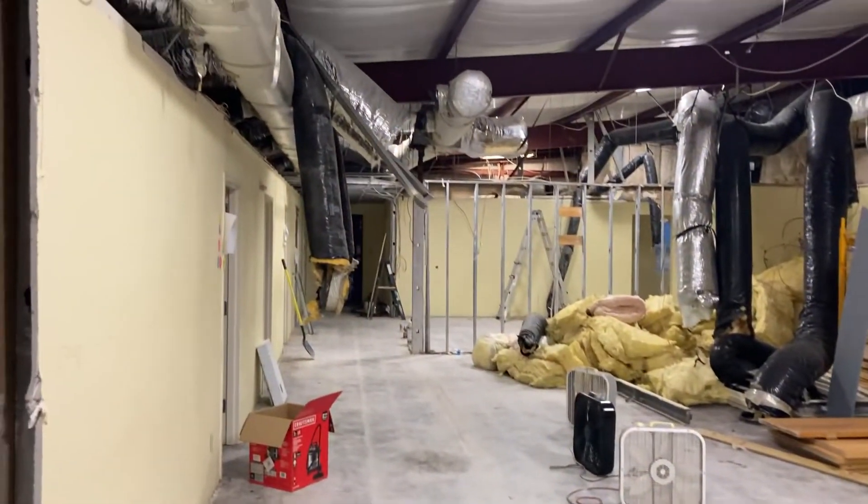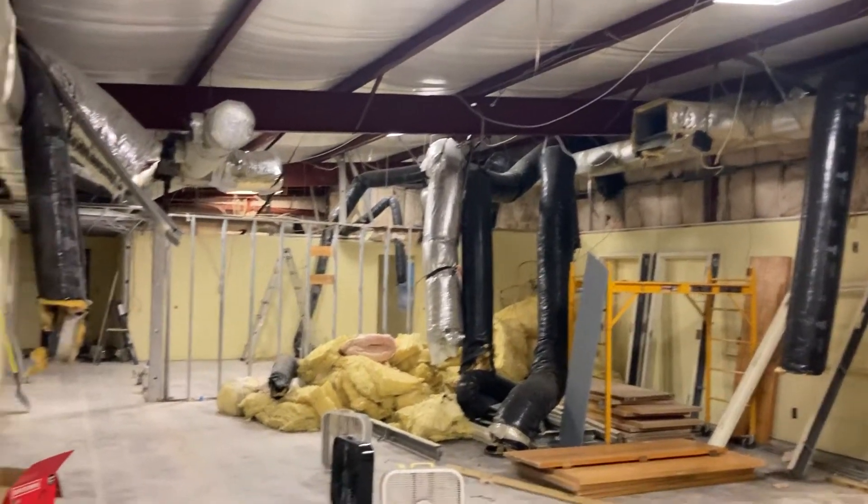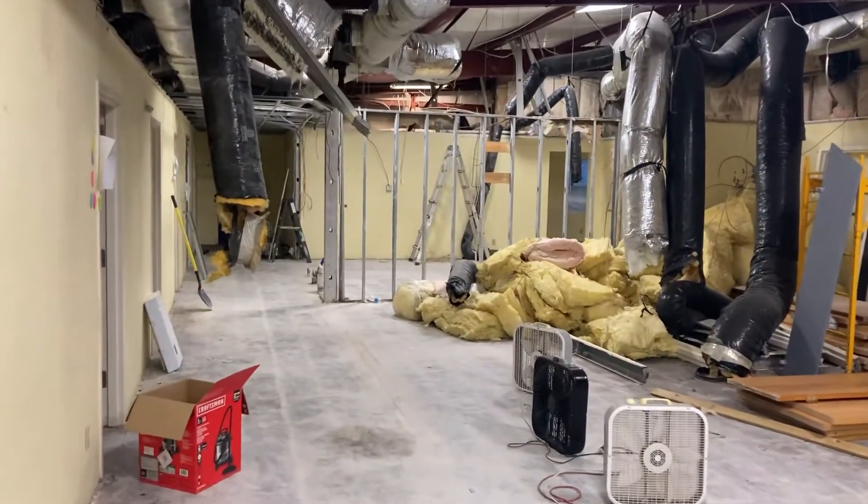At the next work day on Tuesday, we're going to work on getting all the duct work out of here and a couple of other little projects. That's what we got for today.